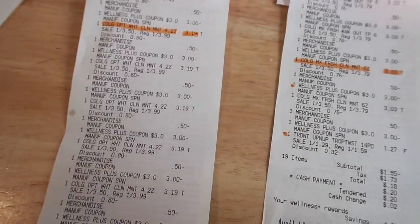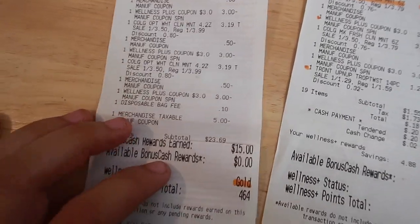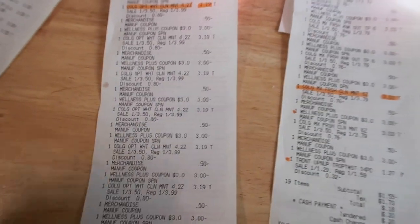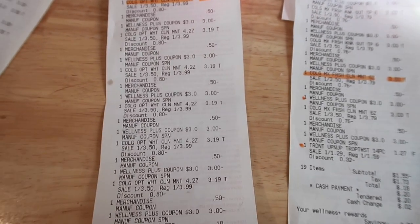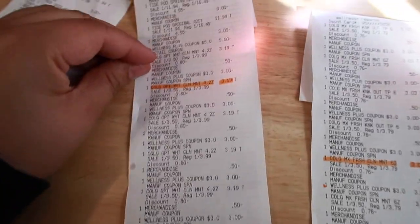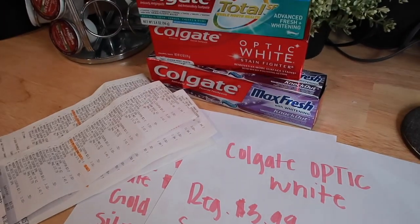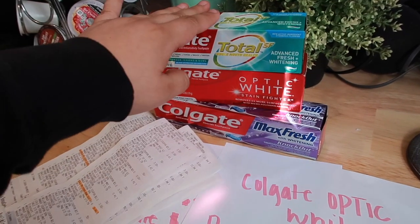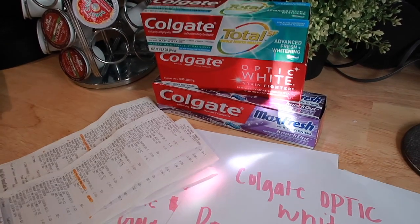If you want to do it like my first original transaction where we did a whole other deal and got Tide Pods, you can definitely do that — the overage will go into your subtotal. If you're doing a whole other deal and getting Tide Pods or something you need, you do not have to worry about putting your phone number in last — just go ahead and put it in because the overage will automatically go into the other items you're purchasing. Overage does not only apply to toothpaste — it applies to anything in store. If the value of your coupons is higher than the item, you're going to have overage on that item. If you have any questions, leave them in the comments below — thanks so much for watching.